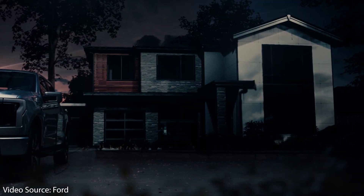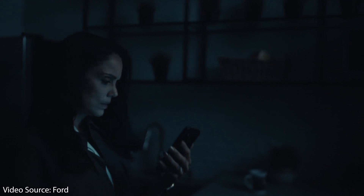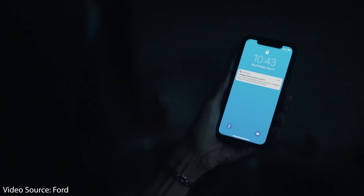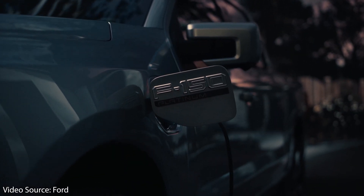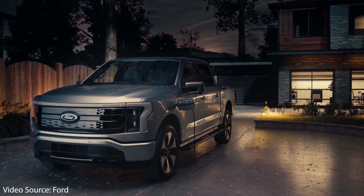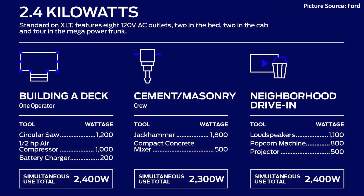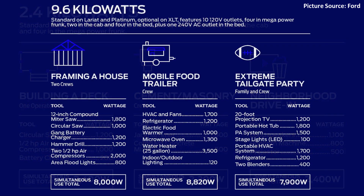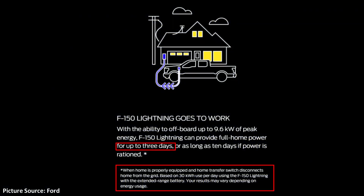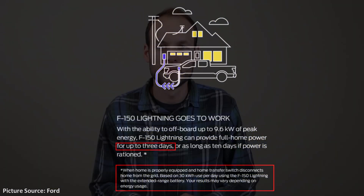The first thing Ford got right is that the new F-150 Lightning is vehicle-to-grid capable. As long as you have the proper equipment — the 80-amp Ford ChargeStation Pro and an installed home transfer switch — this allows you to use the truck's battery as an intelligent battery backup system. Ford will offer one option with 2.4 kilowatts of peak energy and another with 9.6 kilowatts. The F-150 Lightning can provide full home power for up to three days, which will be very useful when a storm knocks out your electricity.